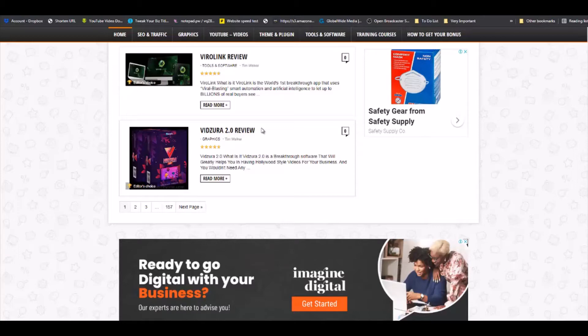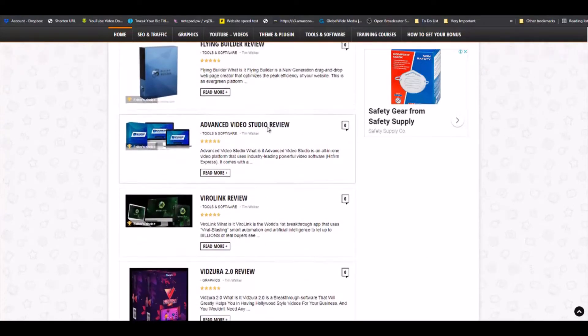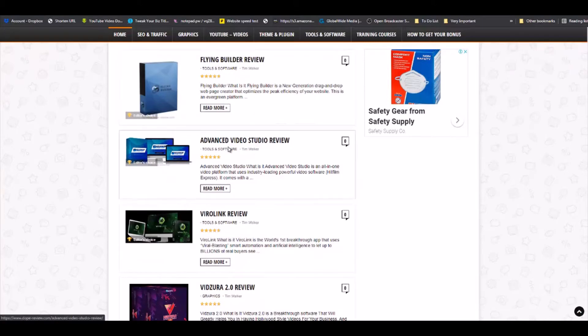Because they have dedicated themselves to building quality reviews, the chances of earning big fat commissions on a day-to-day basis become even higher. When I come here and see a flying builder review and an advanced video studio review, the likelihood of me clicking on some of these other reviews becomes very high. So whoever commits themselves to creating quantity along with high quality reviews on a day-to-day basis can earn amazing commissions.